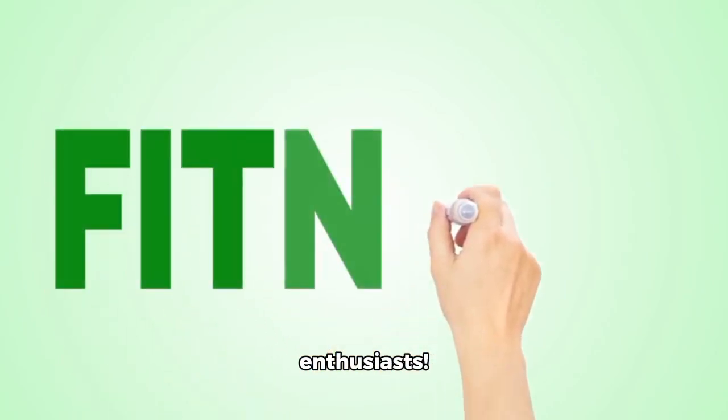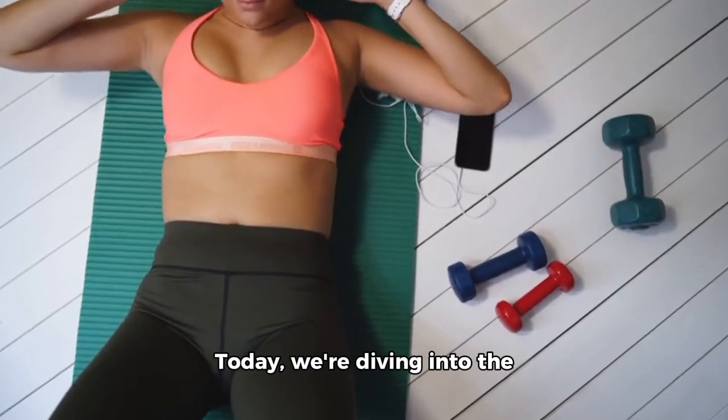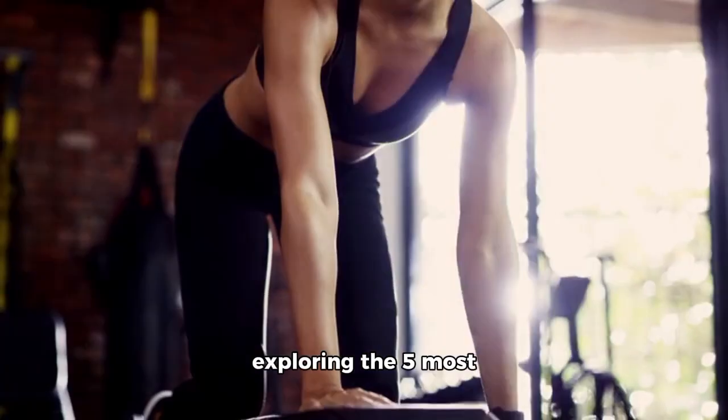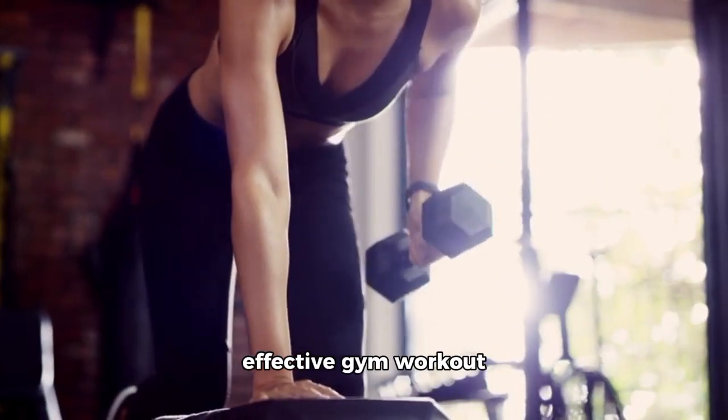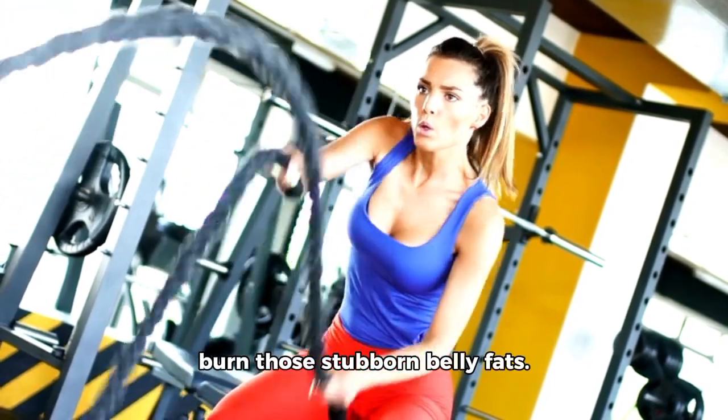Hello, fitness enthusiasts! Welcome back to our channel. Today, we're diving into the world of fitness and exploring the 5 most effective gym workout routines that can help you burn those stubborn belly fats.